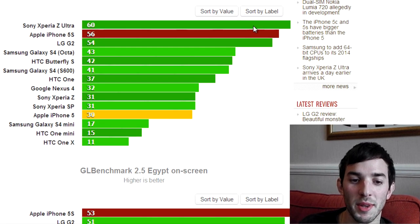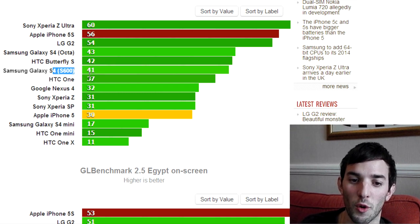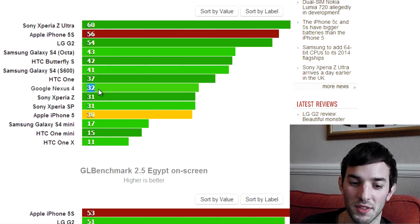I also want to note some of the other devices here. You can see the Galaxy S4, which has the Snapdragon 600 — that's the Adreno 320 GPU — coming in at 42 frames per second. The Nexus 4 is at 32fps, so the iPhone 5s is quite a bit above this, but don't forget the Google Nexus 4 is probably going to get a refresh pretty soon. Hopefully it'll have the Adreno 330 minimum, so we'll have to wait and see.